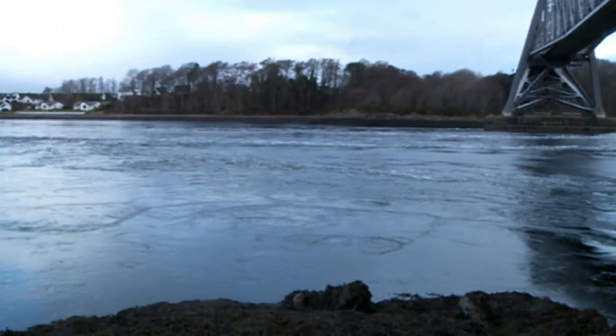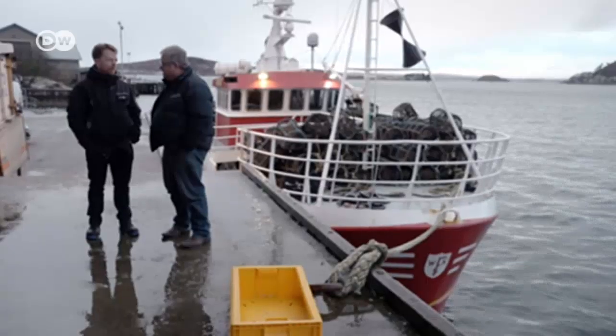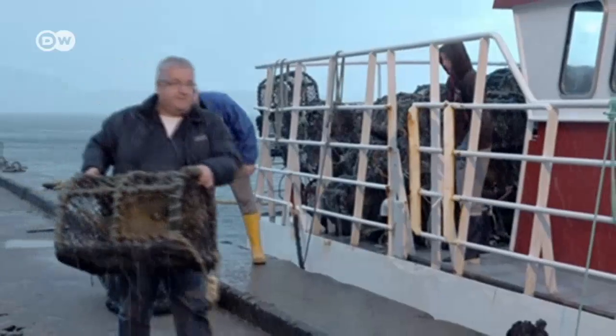The currents are driven by tidal forces. Every day, huge volumes of water rush out to sea from the loch and then back in. Nils Lange asked local fishermen about the currents in the area and where they think the best spot for the turbines might be.